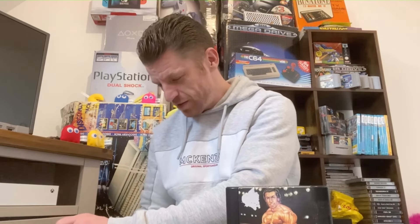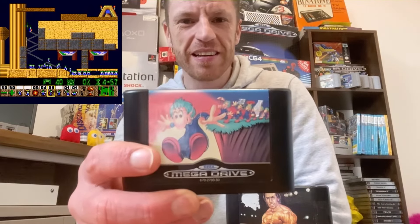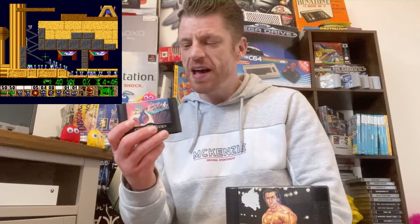And the next one — bear with me a second — is a classic from my childhood: Lemmings on the Mega Drive, which I am so happy with because I absolutely love this game. You guys all know this one — it's a puzzler game and it is so, so very addictive.